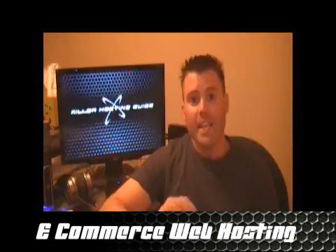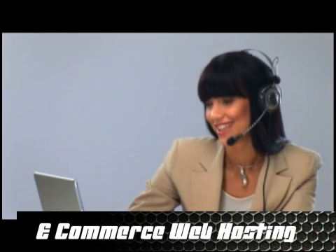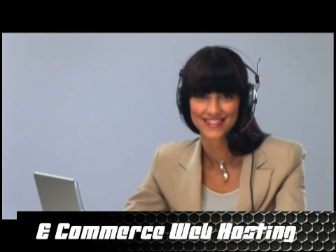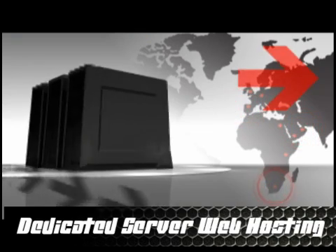The next one — e-commerce. Are you trying to set up a web store? Now you've got to be careful because there are a couple of very critical aspects you need to watch for, specifically security. The third and last one is the most advanced and also the most expensive, and that's a dedicated web server.